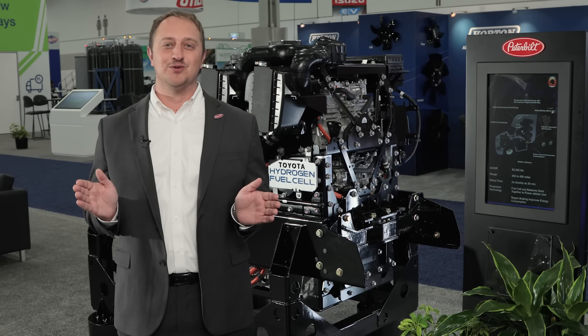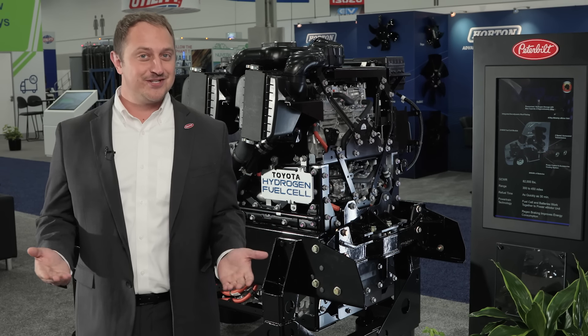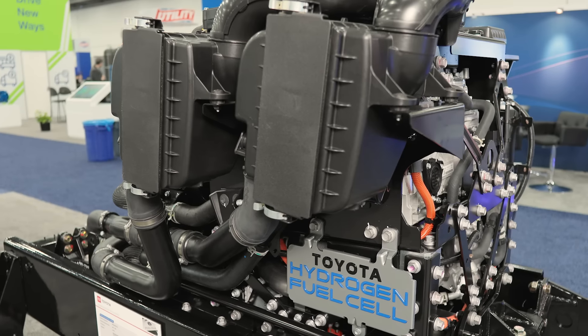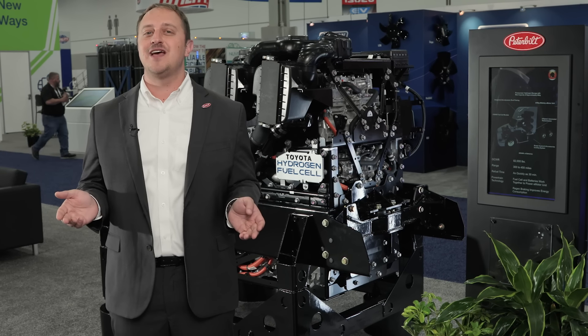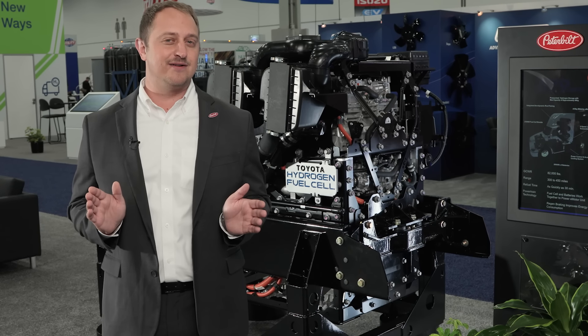Here we have the Toyota fuel cell which will power the upcoming model 579 HFC. The Toyota-designed fuel cell will provide 210 kilowatts of electrical power with nothing but compressed hydrogen and atmosphere. When integrated into the 579 HFC, it will work in tandem with an advanced battery electric powertrain to haul 82,000 pounds efficiently.